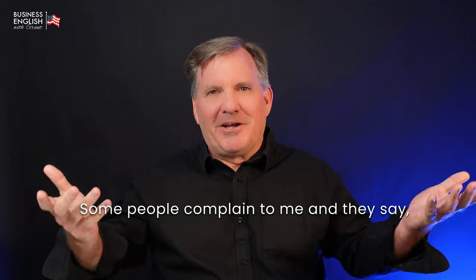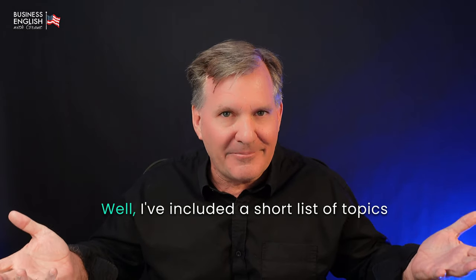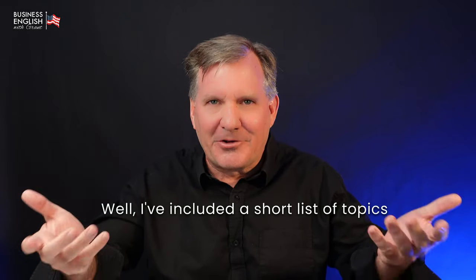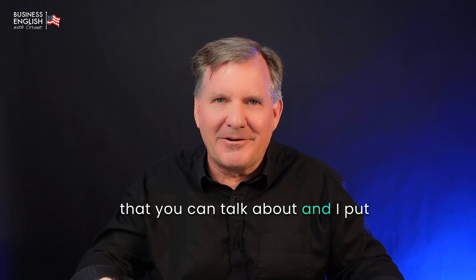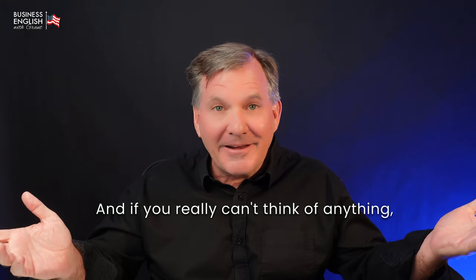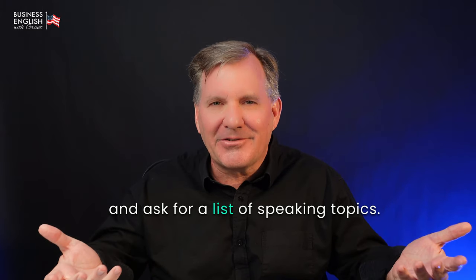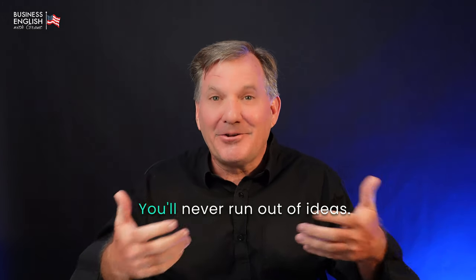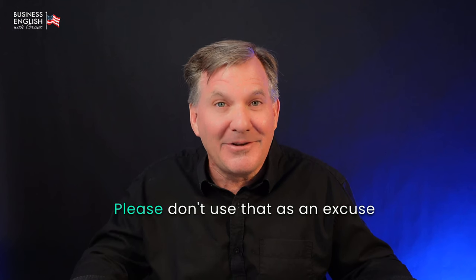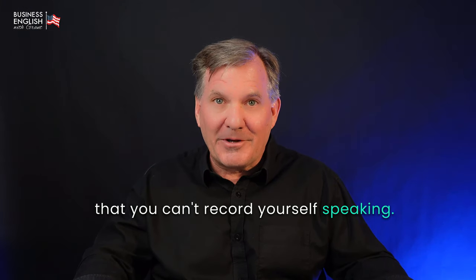Some people complain to me and say, 'I don't know what to speak about.' I've included a short list of topics in the description below this video. And if you really can't think of anything, sit down with your friend Google or ChatGPT and ask for a list of speaking topics. You'll never run out of ideas. Please don't use that as an excuse not to record yourself speaking.